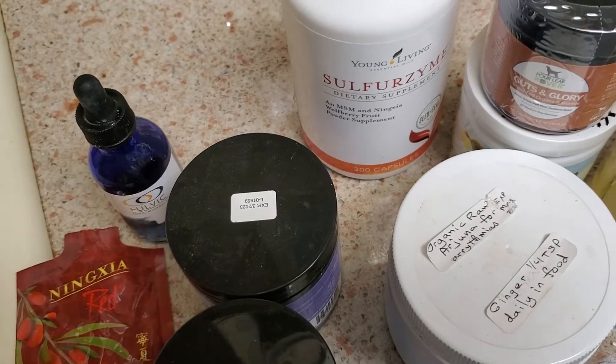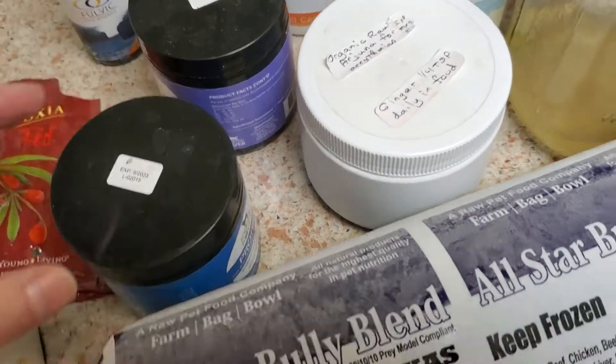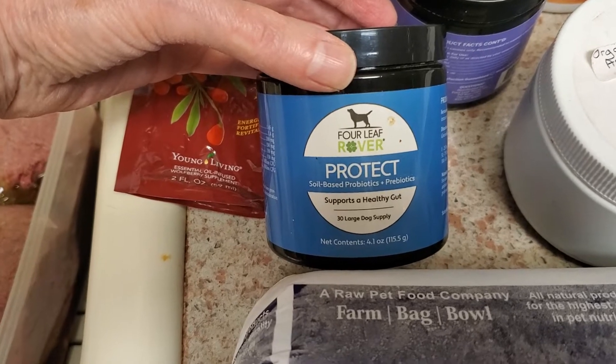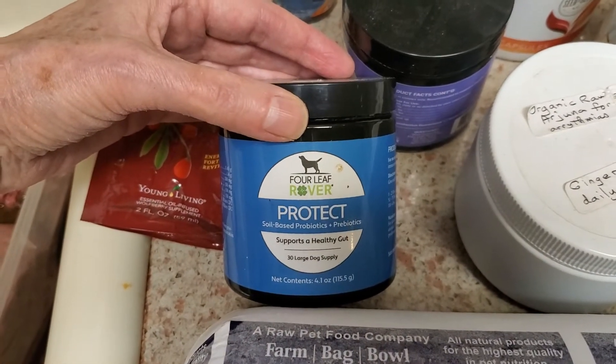I honestly don't go a day without taking that myself, and neither do the dogs — it has a lot of benefits. I also add a source of canine-specific probiotics. I use Protect. You can find all of these in my store, the dog breeder store, if you're interested.